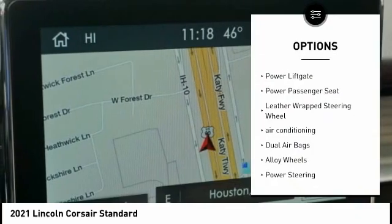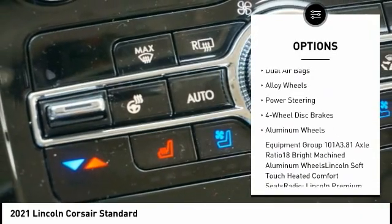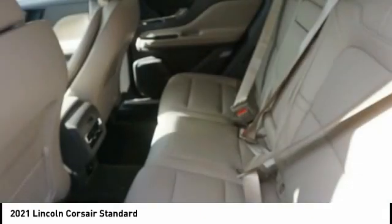Traction control, power lift gate, power passenger seat, leather-wrapped steering wheel, air conditioning, dual airbags, alloy wheels, power steering, four-wheel disc brakes, aluminum wheels.